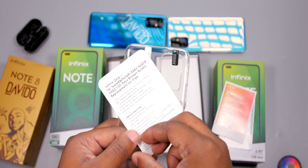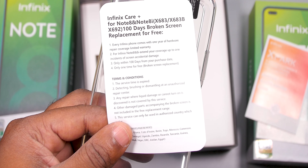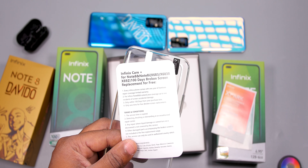Now the next leaflet is important. With the Infinix Note 8 and Note 8i, if you happen to break the display within the first 100 days of purchase, it'll be repaired for free. No questions asked.